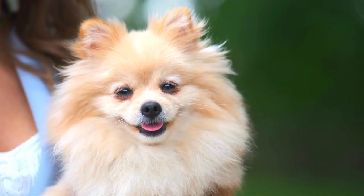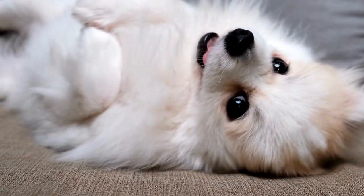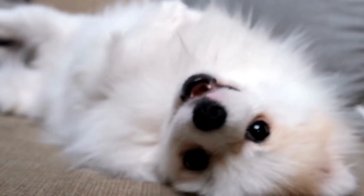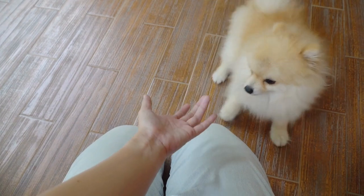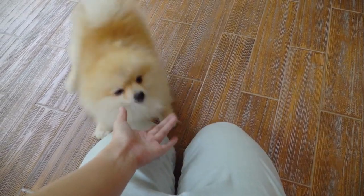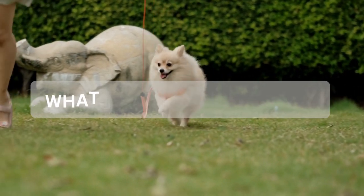There are three different terms or nicknames given to describe the different types of Pomeranian faces: fox face, baby doll face, and teddy bear face. In reality, there is only one official type of Pomeranian, with these different names used to describe different face features and appearances.